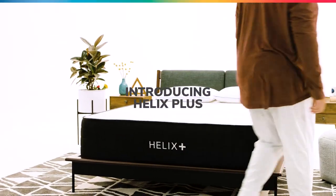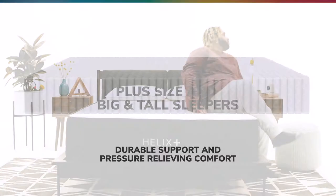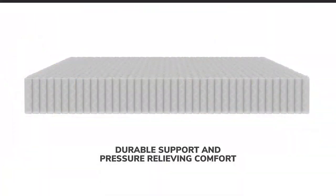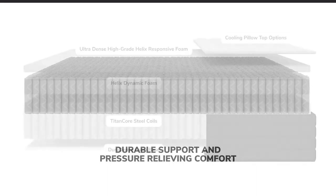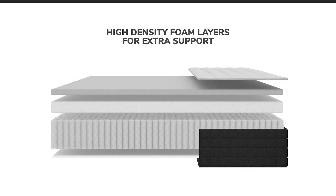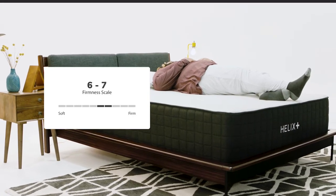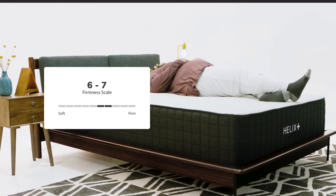The Helix Plus is our mattress specifically designed for plus size and big and tall sleepers. The mattress features a medium feel and prioritizes durable support to avoid sagging without sacrificing pressure relieving comfort. The Plus mattress is made with Titan Core steel coils, including full perimeter reinforcement for superior edge support and high density foam layers for extra support. The mattress is considered a 6 to 7 on the firmness scale with 10 being the firmest.